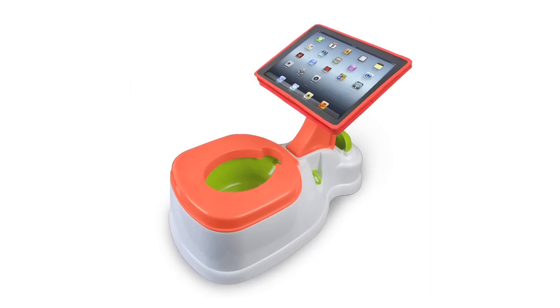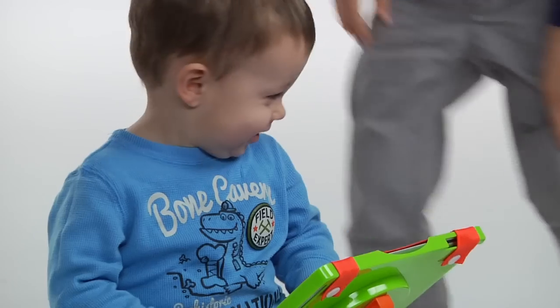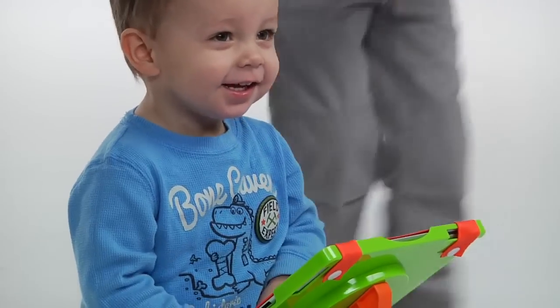So take potty training to the next level and make the learning experience easy and fun with CTA's two-in-one iPotty with activity seat for the iPad. Take it from a mom — say bye-bye diapers, hello iPotty!